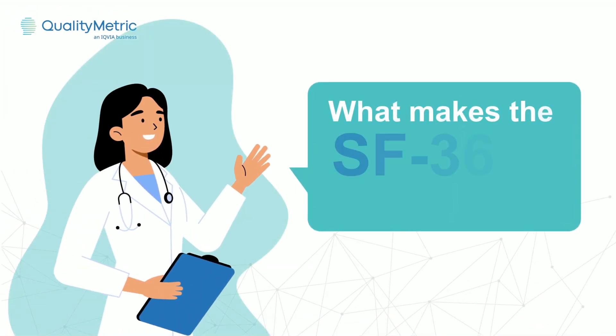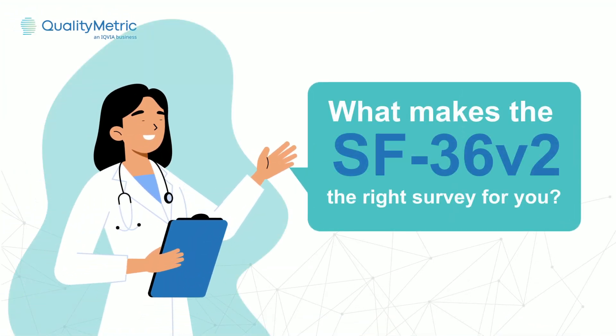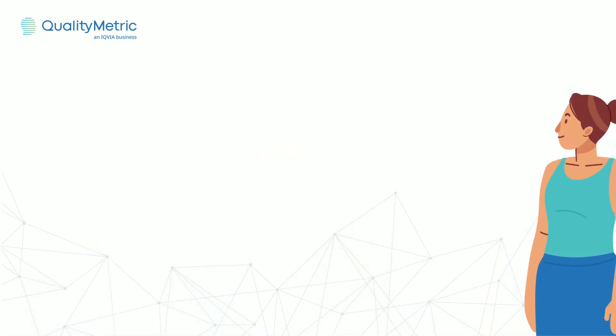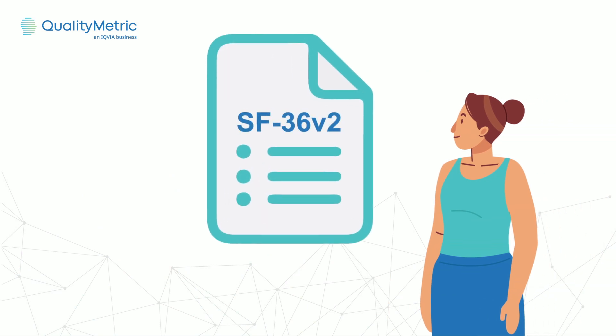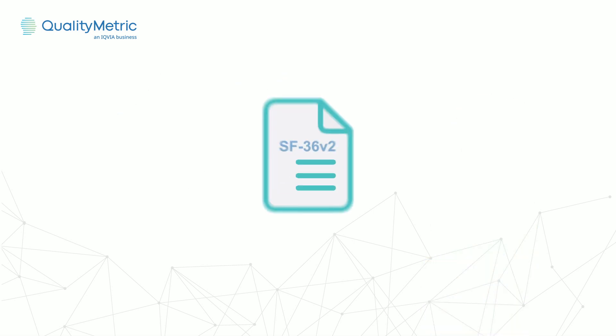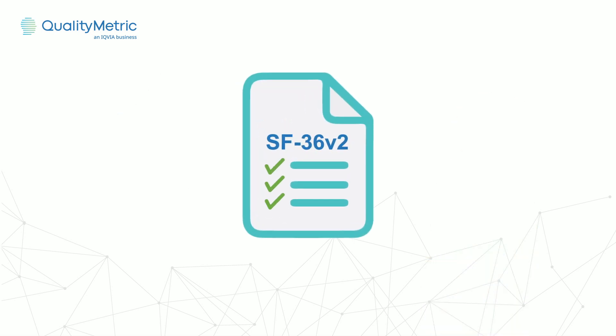What makes SF36V2 the right survey for you and for evaluating the quality of life for the patients you serve? For patients, the SF36V2 health survey is short, easy to read and understand, and designed to encourage full completion in just minutes.